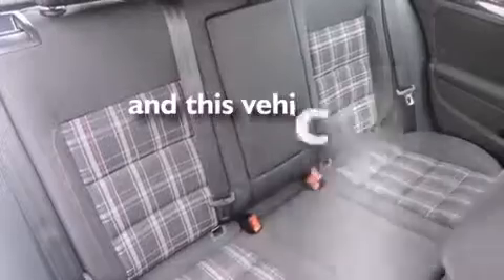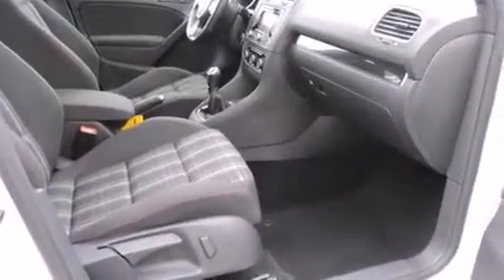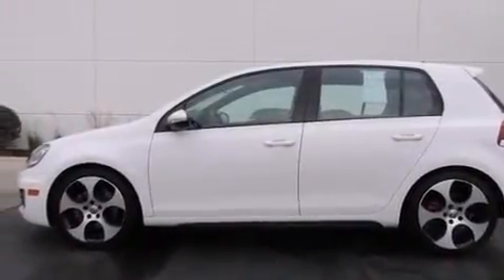This vehicle has fewer than 44,000 miles on the odometer. With an EPA estimated rating of 31 miles per gallon on the highway, this automobile is clearly a fuel-efficient choice.